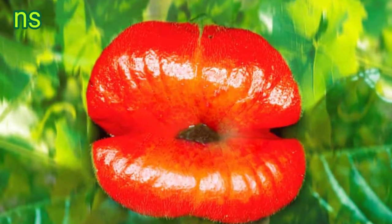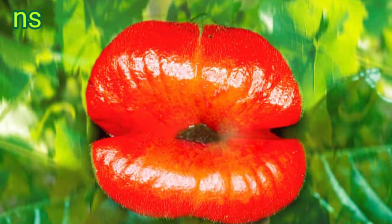This plant may look like it is puckering up for a saucy smooch, but it is really saving all its love for hummingbirds and butterflies. Psychotria ilata is the scientific name for the hot lips plant, which flowers in the humid forests of Costa Rica, Panama, and Colombia.